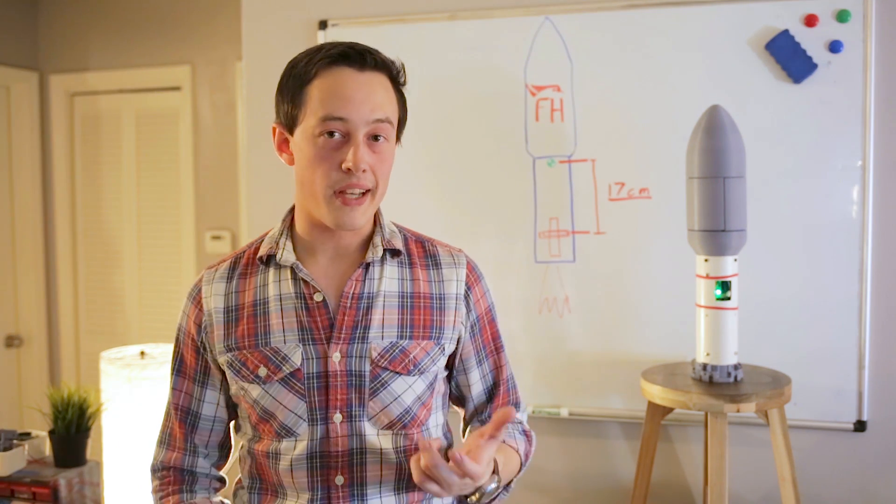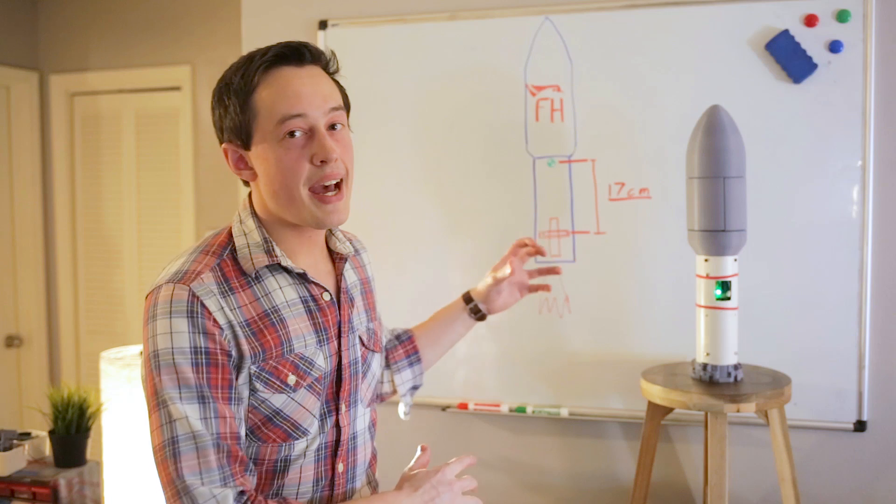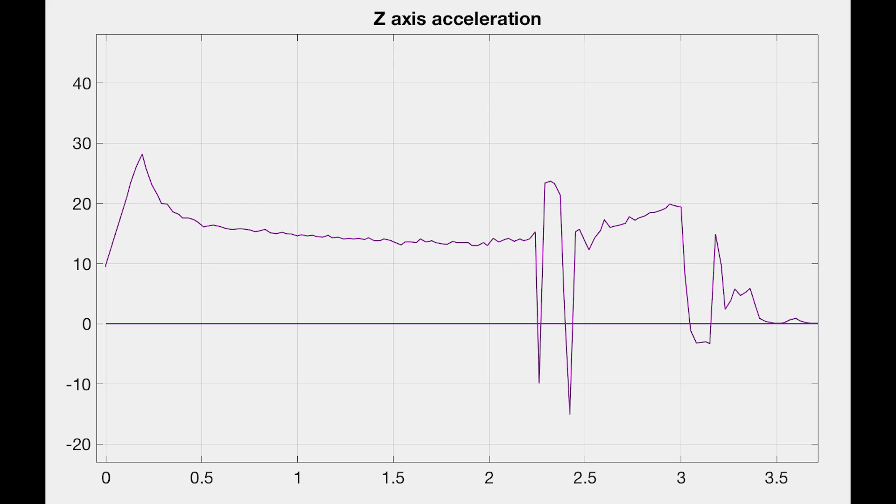There are a few cool things we can look at here. The first is the z-axis acceleration data from the flight computer. The z-axis is the long axis — this is where we're going to see the thrust curve and things like that. You can actually notice there is a big vibration where the flight aborts; that's when the fairing separates. I think that's pretty cool.